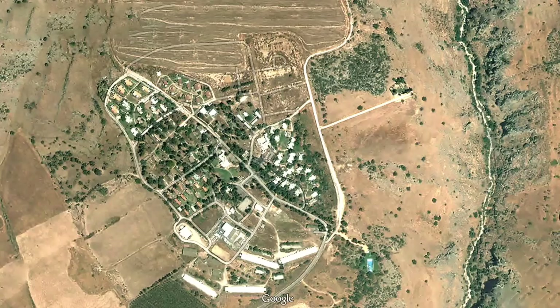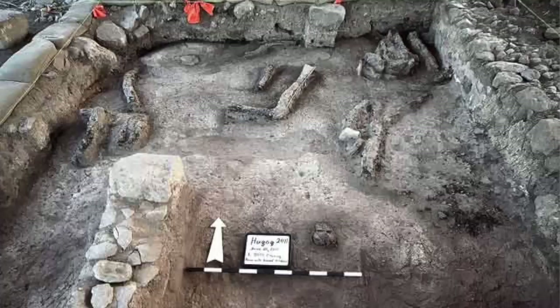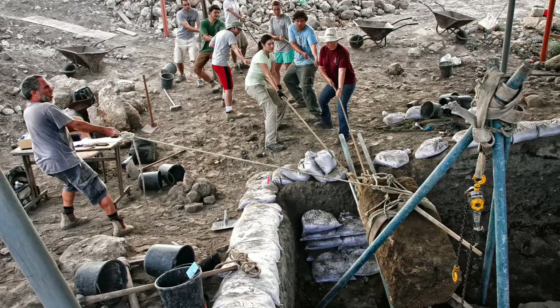Since 2011, I have been directing excavations at the site of Hukok, which is an ancient Jewish village very close to the northwest shore of the Sea of Galilee. Among the remains that we have been bringing to light is a monumental late Roman — that is 5th century CE — synagogue building.